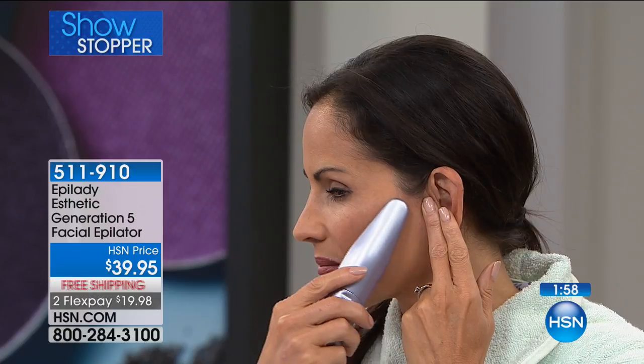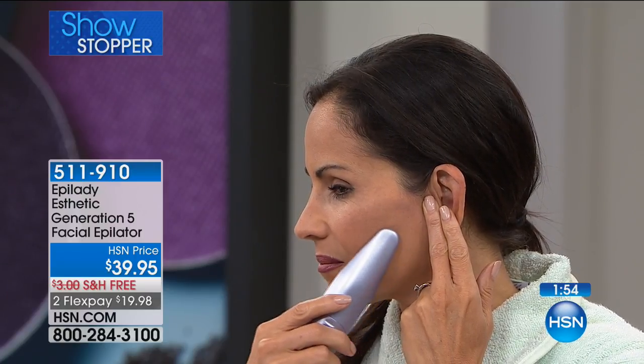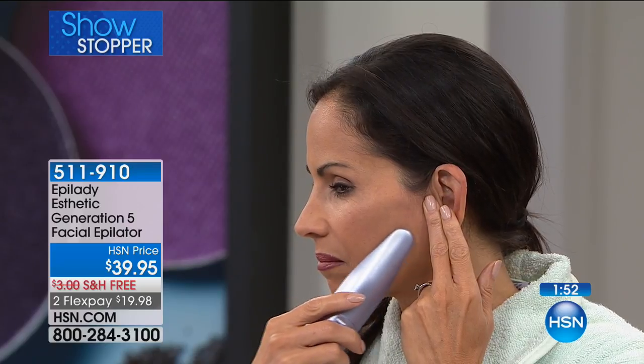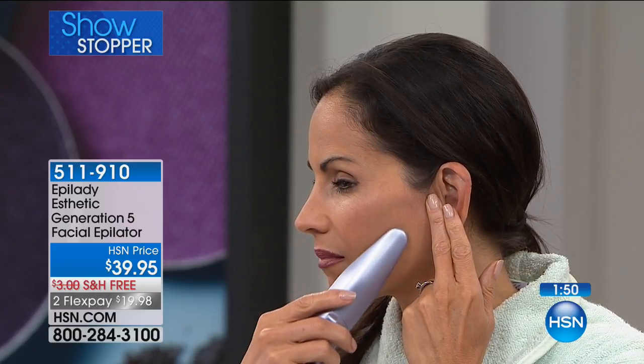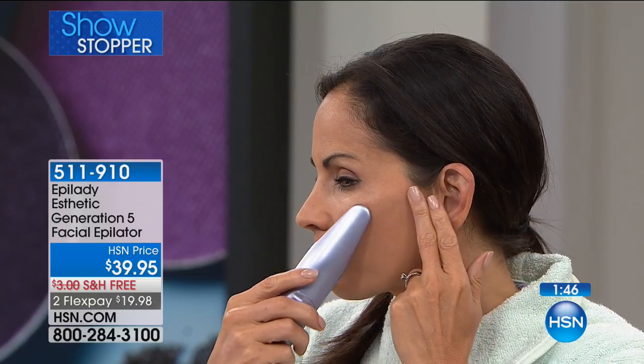$39.95 — not for one treatment, but $39.95 for the lifetime that you have your aesthetic epilator. From Epilady, a name that you know, a name that you trust, and we sell out of this all the time. I'm thrilled that we actually have it back today.